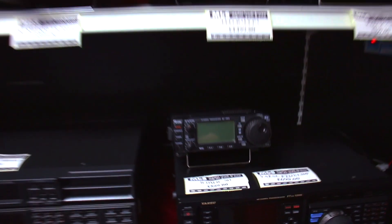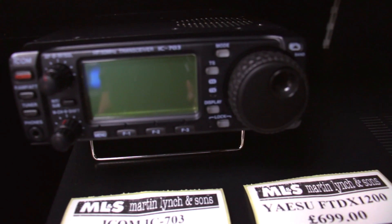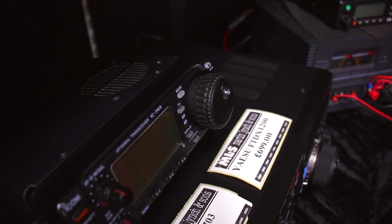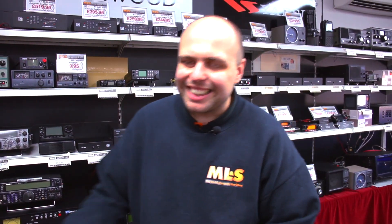Having another quick look down here — I see a 703. Now, these never hang around long, so I'm surprised it's still on the shelf. The IC-703 is that really nice portable radio that ICOM did about 15 years ago, but they're still sought after because they have a built-in tuner. £599 gets you that — give us a call, let's see what we can talk about.